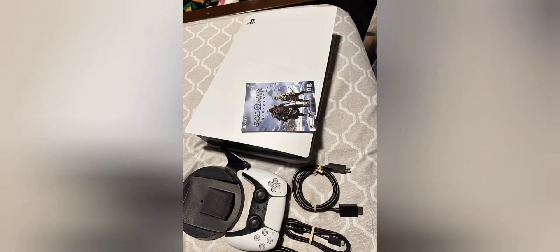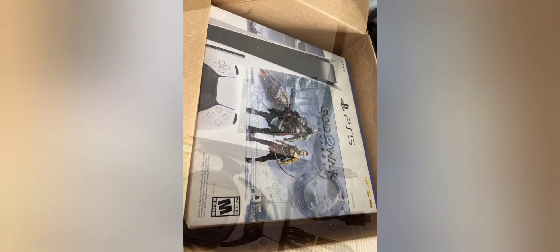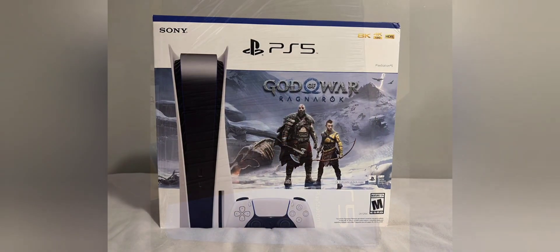Controller: the bundle includes the DualSense wireless controller, known for its adaptive triggers and haptic feedback, enhancing the gaming experience. Backward compatibility: the PS5 is backward compatible with most PS4 games, providing a wide library of games from launch.